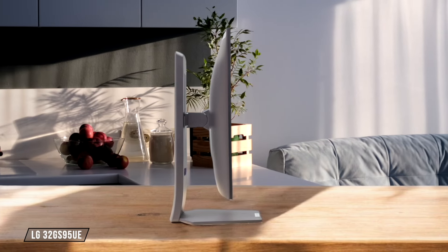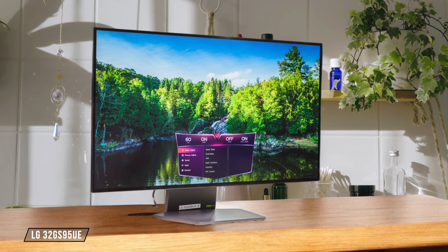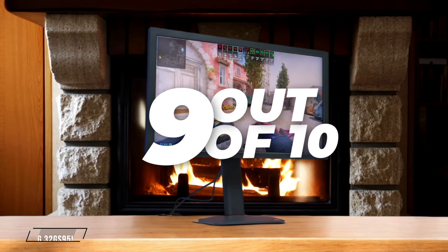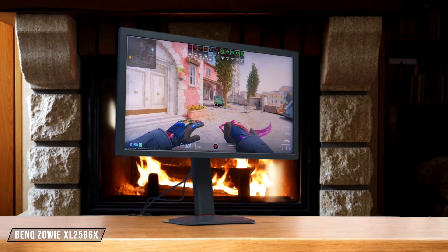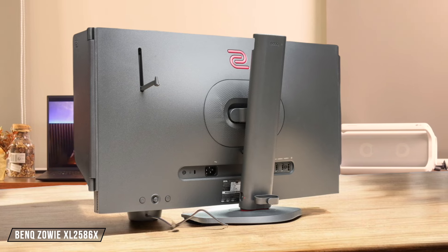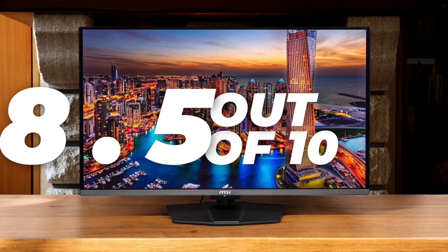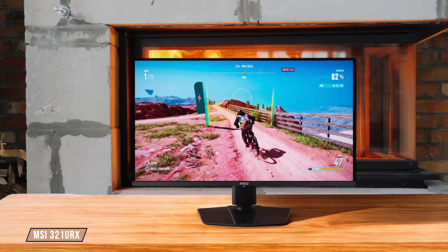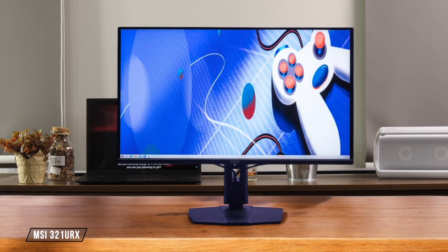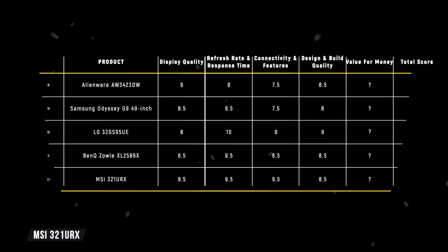Next up, the LG 32GS95UE features a sleek design with slim bezels and a sturdy stand that provides excellent ergonomics, including pivot adjustment. The only downside is the slightly grainy anti-glare coating. It deserves a solid 9 out of 10. The BenQ Zowie XL2586X prioritizes function over form with its impressive ergonomics and cable management. While it may not be the most stylish, it's built like a tank. I'm giving it an 8.5 out of 10. Last but not least, the MSI 321URX offers a similar design to other QD OLED monitors with slim bezels and a sturdy stand. It also has a handy KVM switch for multitasking. Although it lacks the premium flair of some competitors, it still earns a respectable 8.5 out of 10.